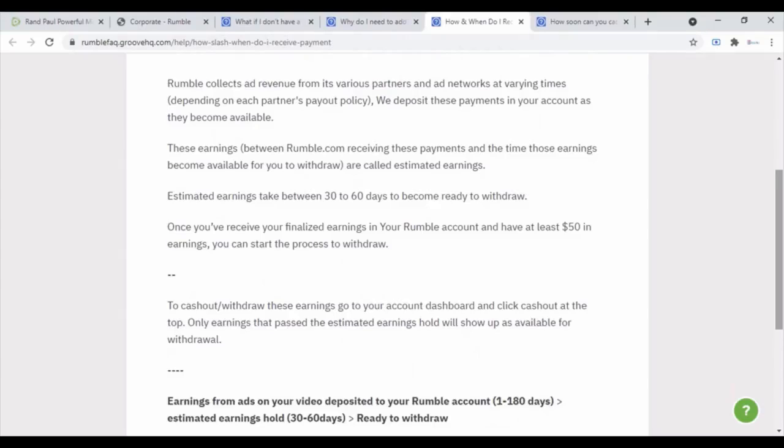Estimated earnings take between 30 to 60 days to become ready to withdraw. Once you've received your finalized earnings in your Rumble account and have at least $50 in your earnings, you can start processing your withdrawal to cash out.